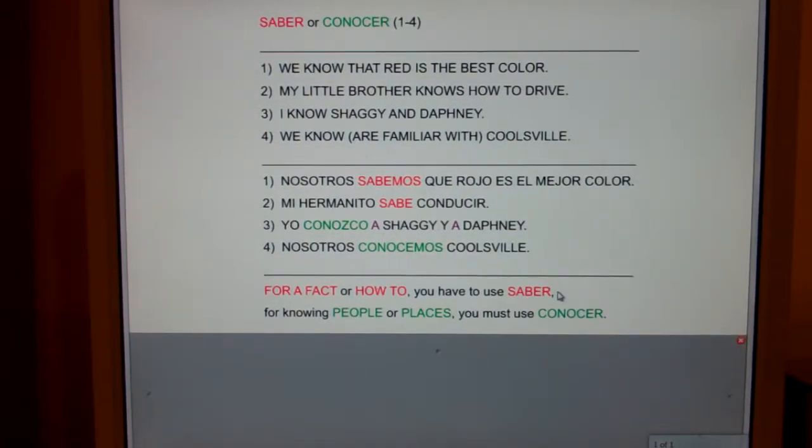Let's look at number three: I know Shaggy and Daphne. Can you say I know for a fact Shaggy and Daphne? Nope. Can you say I know how to Shaggy and Daphne? Nope. So you can't use saber — you have to use conocer. Remember the chant: for a fact or how to, you have to use saber; for knowing people or places, you must use conocer.